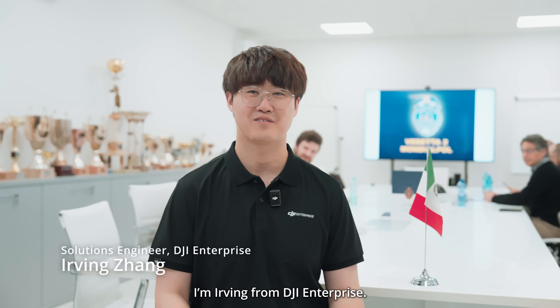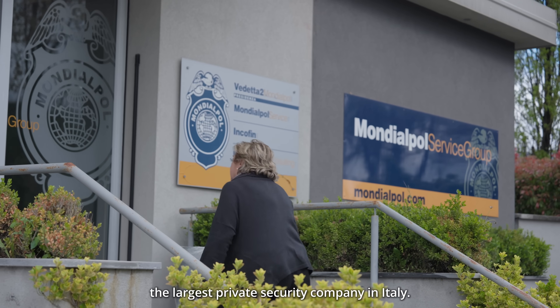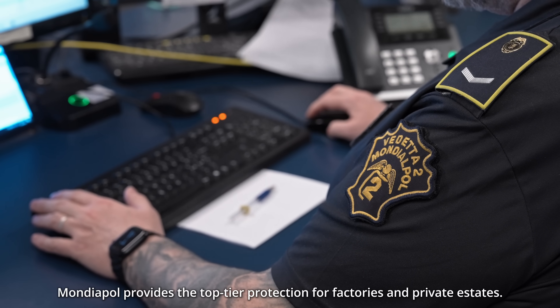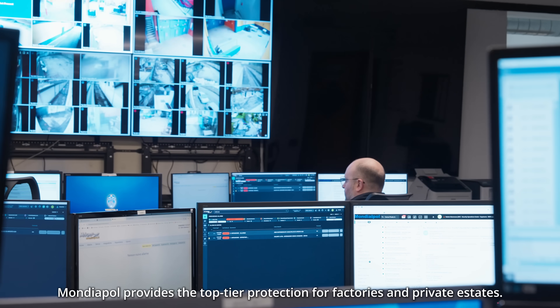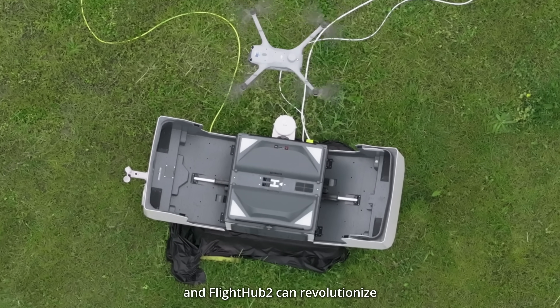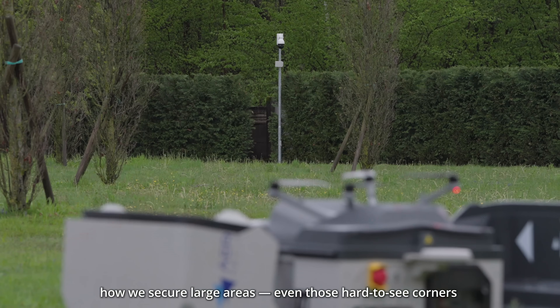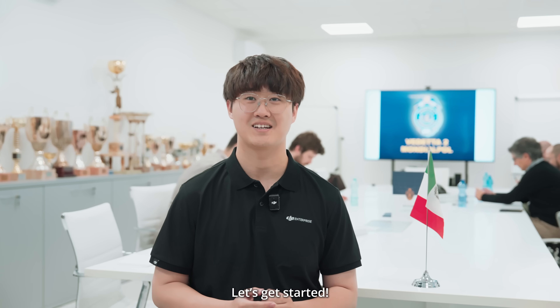Hi everyone, I'm Irving from DJI Enterprise. Today I'm here at Mondiapol, the largest private security company in Italy. Mondiapol provides top-tier protection for factories and private assets. Today I'm going to show you how DJI Dock 3 and FlyHub 2 can revolutionize how we secure large areas, even those hard-to-see corners where traditional CCTV just cannot reach. Let's get started.